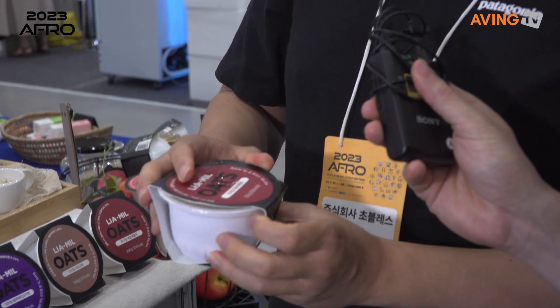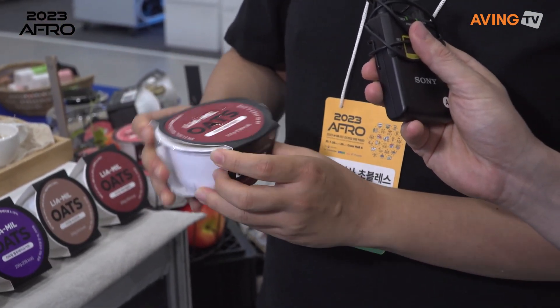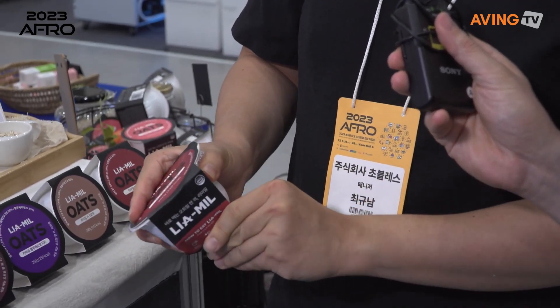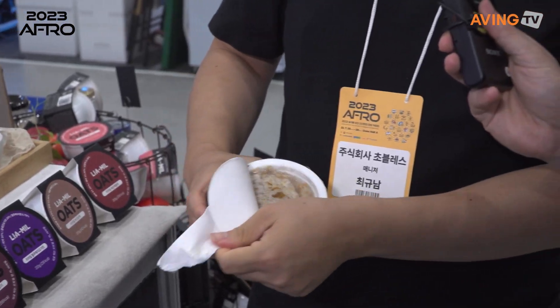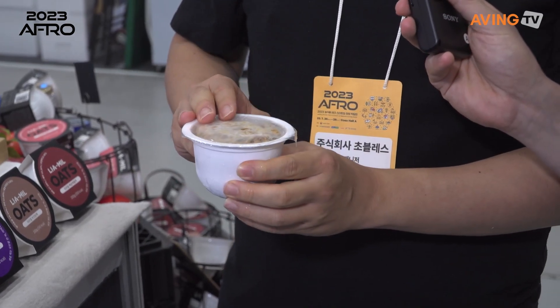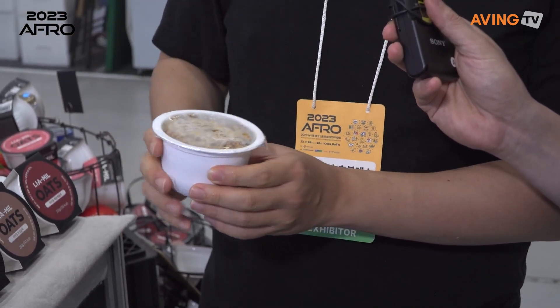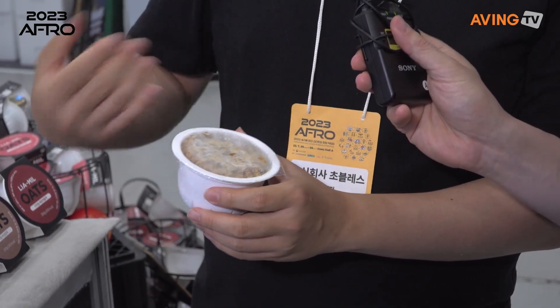Customers could just bring it to their office or wherever they want to go, and then they just peel it off after it's defrosted. You just peel this package off, and after it's defrosted you could just have it as you want.